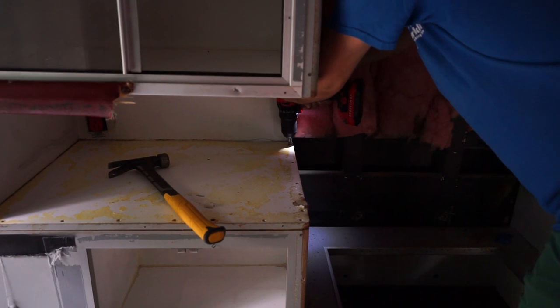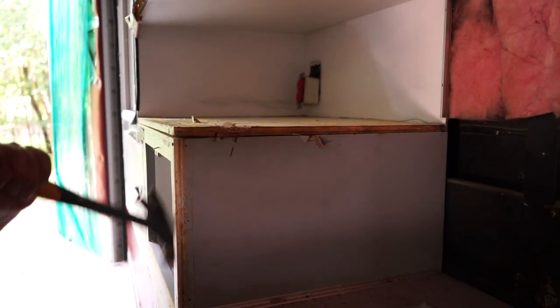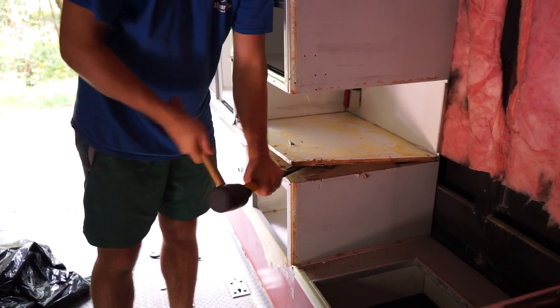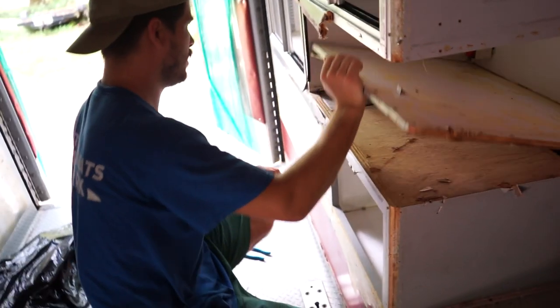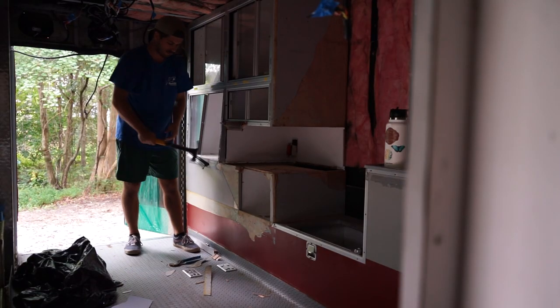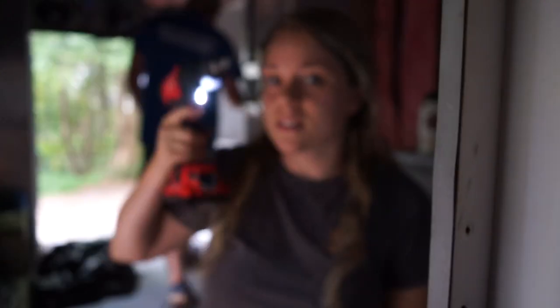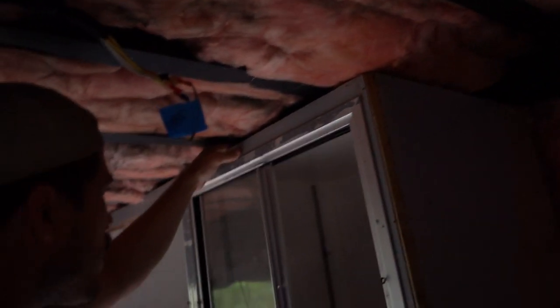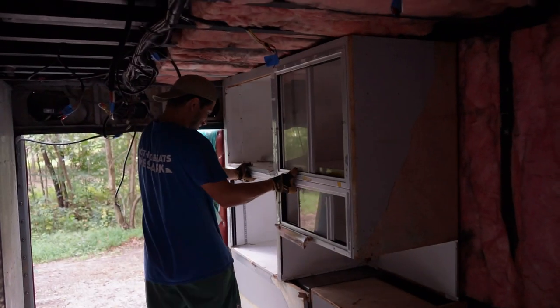There's a screw right there. I'm pulling for the whole world to see your skill and professionalism. Where are these screws coming from? You did it! There's still a lot more to do. When we first started building the tiny house I didn't even know how to use this, and now I'm a pro. I think that's good to the ceiling. Wow!